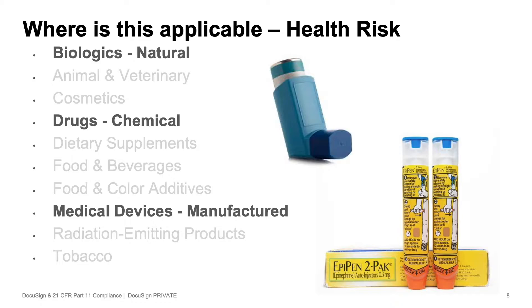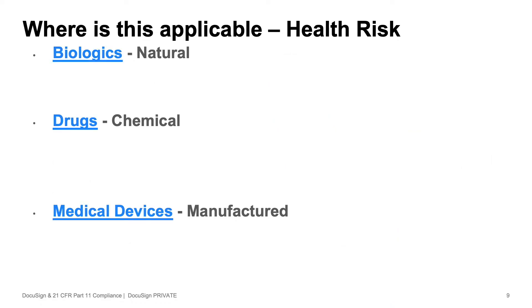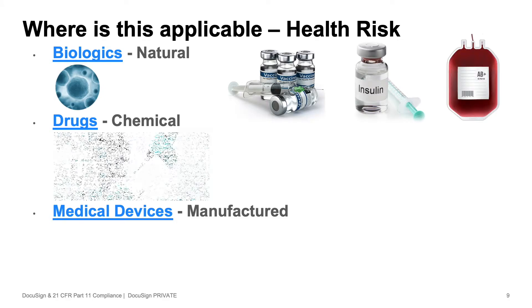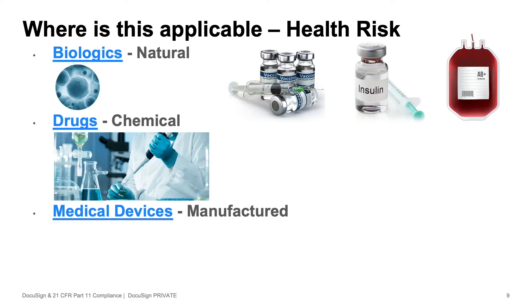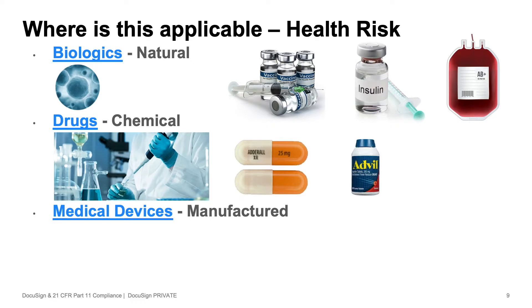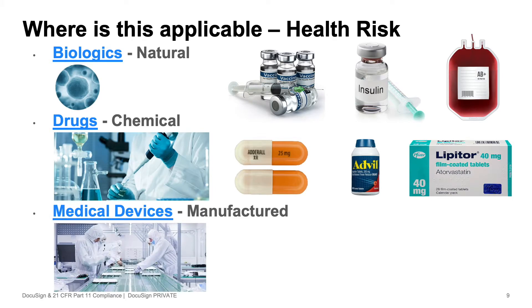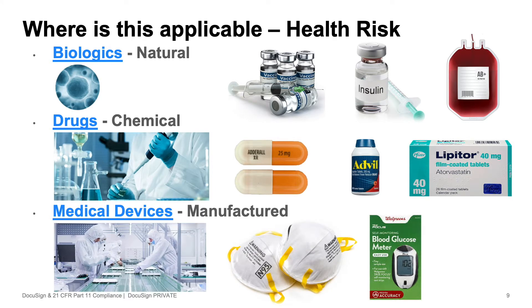You'll see three very often at DocuSign. Biologics are or start from living organisms, like vaccines, insulin, or blood products. Drugs are created chemically in a lab, like Adderall, Advil, or cholesterol medicine. Then you have medical devices, which are manufactured products, like N95 masks, blood glucose meters, or a hip replacement.